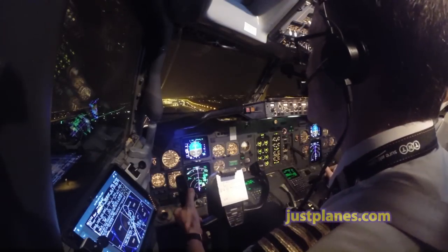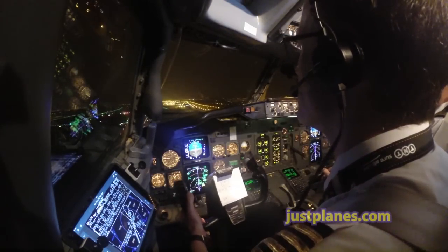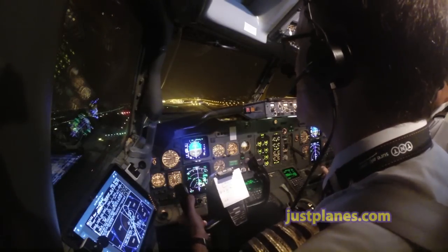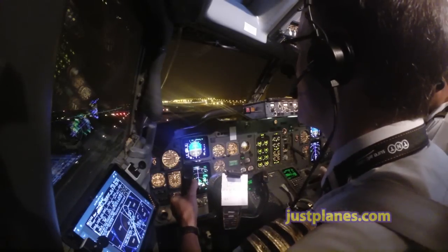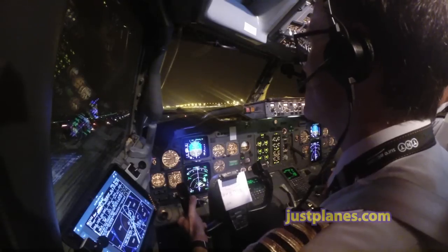Minimum. Continue. Minimums. 100. 50. 40. 30. 20. 10.